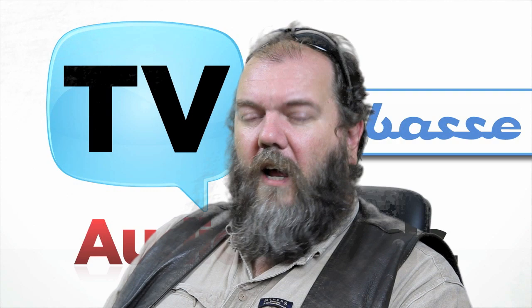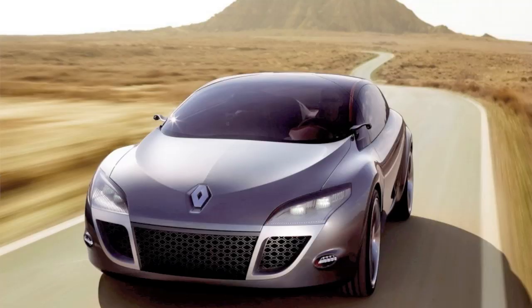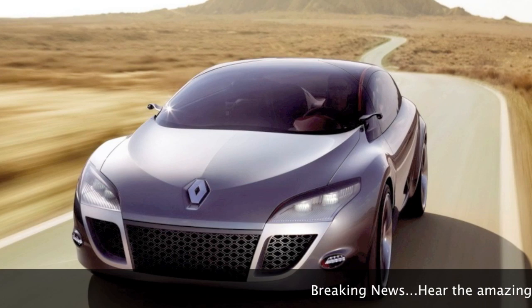Welcome to Audio Trends TV. Today we're going to talk about Cabasse, a speaker manufacturer from France. You know what the French have brought us? They've brought us Renault and Citroën.